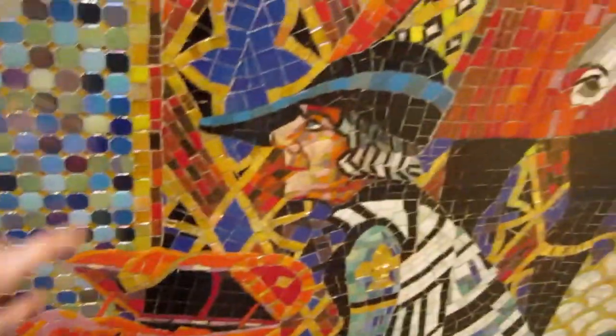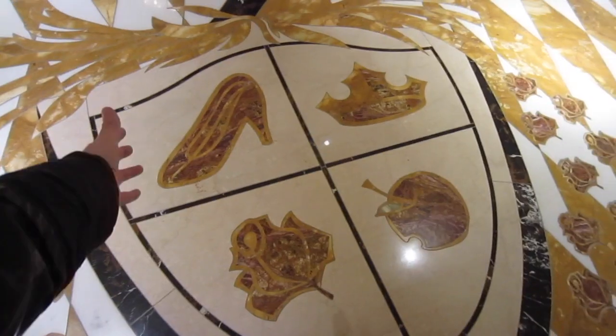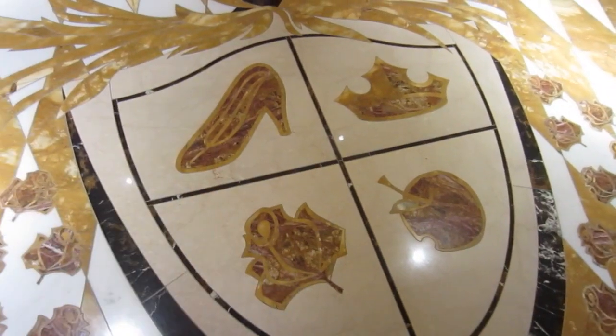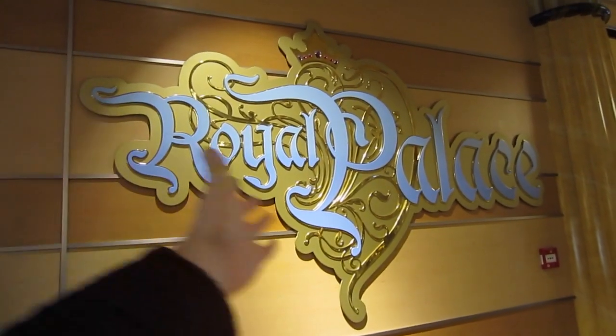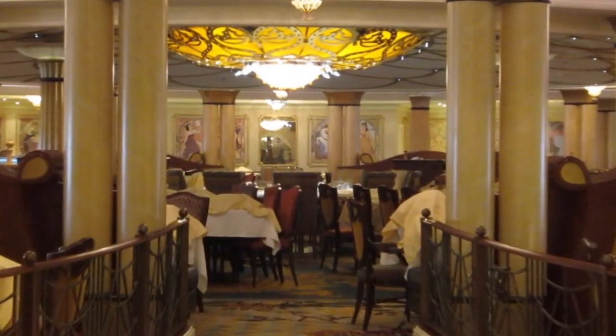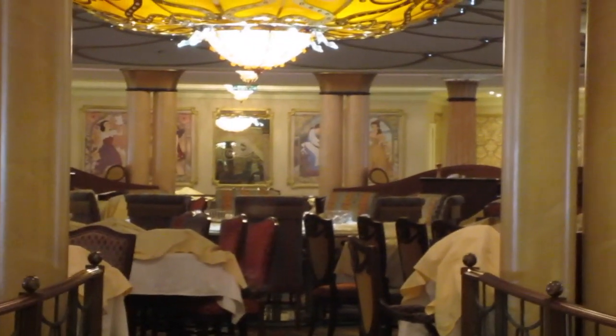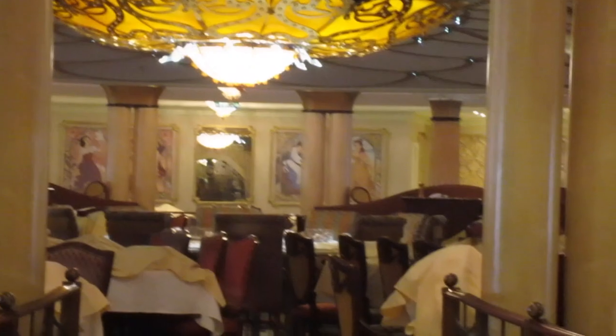It makes me wonder if these are 24 karat gold — I think they are. Just like the castle. This is like a marble floor when you walk in and it has all four classic princesses. So here's a restaurant called the Royal Palace. You can see all the way on the back wall they have Provincial Belle turning into Princess Belle, and Aurora, and probably a lot of the other princesses too.